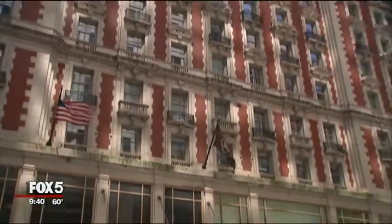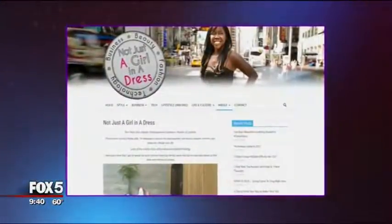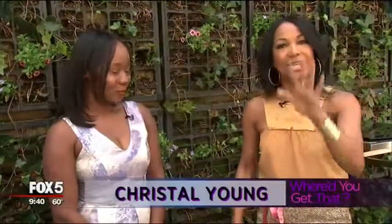I'm at the Knickerbocker Hotel, St. Cloud, on the rooftop, and I am with Sherelle Starr. She is a lifestyle expert. She has a great blog called Not Just a Girl in a Dress, and we are talking wearable tech. Recent advances mean that it is possible for you to find items that give you form and function.